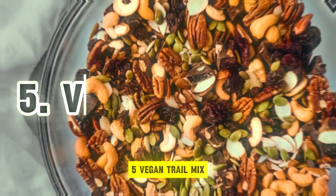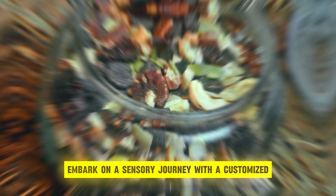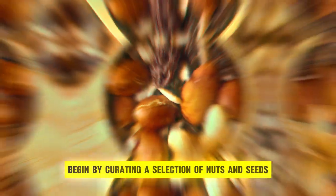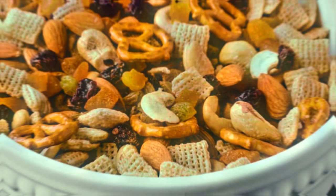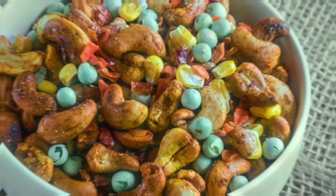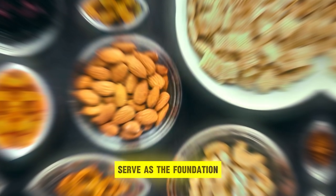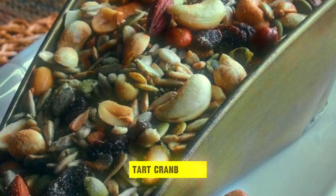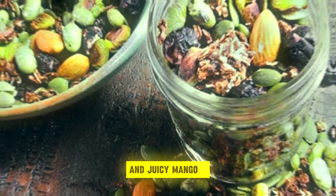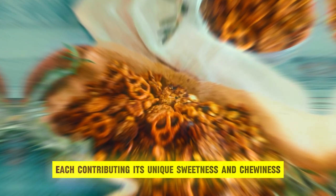5. Vegan Trail Mix. Embark on a sensory journey with a customized vegan trail mix, a versatile and convenient snack option that combines an array of flavors and textures in every handful. Begin by curating a selection of nuts and seeds, such as crunchy almonds, buttery cashews, hearty walnuts, earthy pumpkin seeds, and delicate sunflower seeds. These nutrient-dense ingredients serve as the foundation, offering a satisfying crunch and an abundance of essential vitamins and minerals. To enhance the sensory experience, incorporate a variety of dried fruits, including plump raisins, tart cranberries, succulent apricots, and juicy mangoes, each contributing its unique sweetness and chewiness.